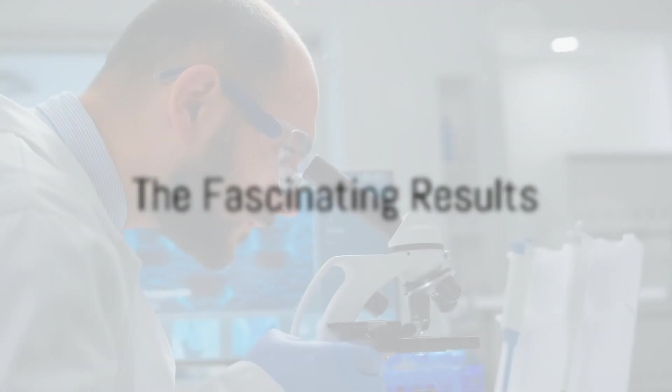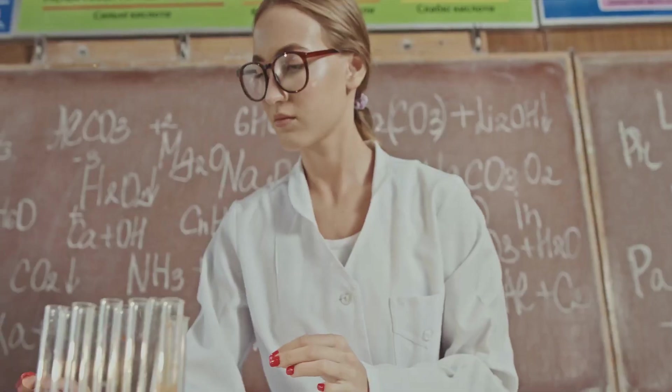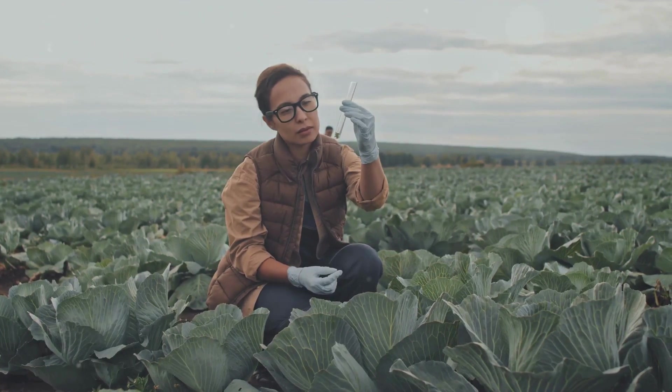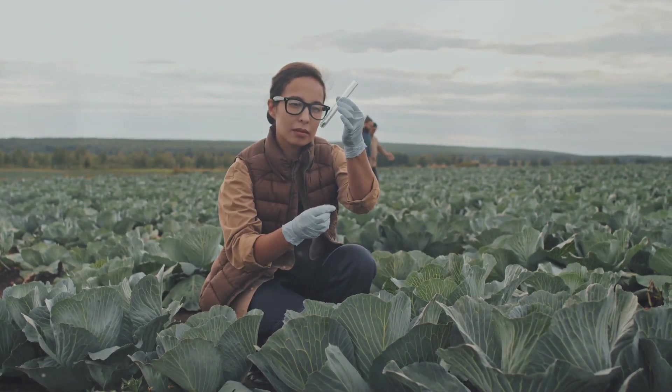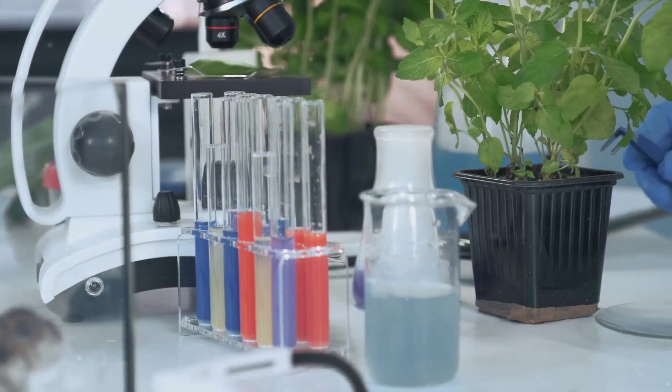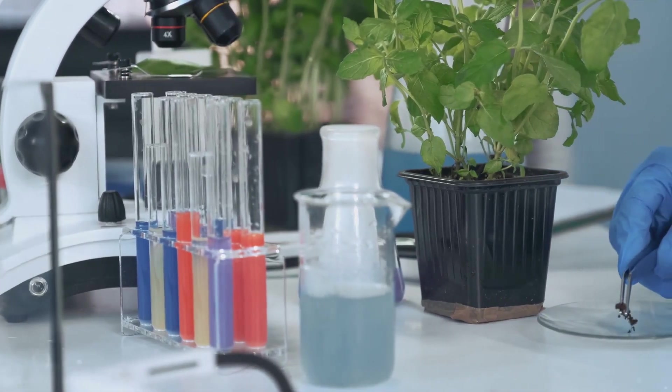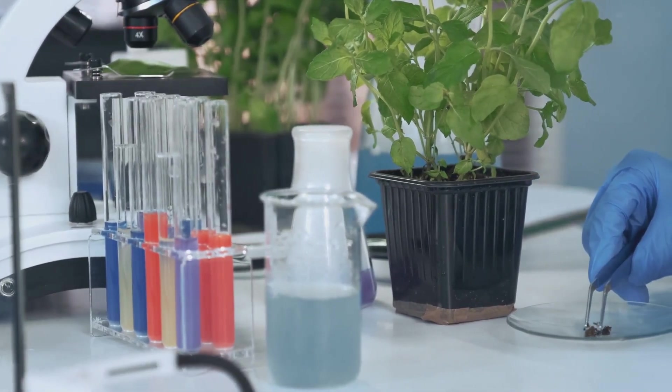Once these bacteria set up shop in the soil samples, the researchers watched and waited. What they found was fascinating. The presence of the bacteria made the soil samples more acidic, which in turn reduced the pH level of the soil. This acidity broke down the phosphate-containing minerals in the soil, releasing phosphorus — a key nutrient that plants need to grow.